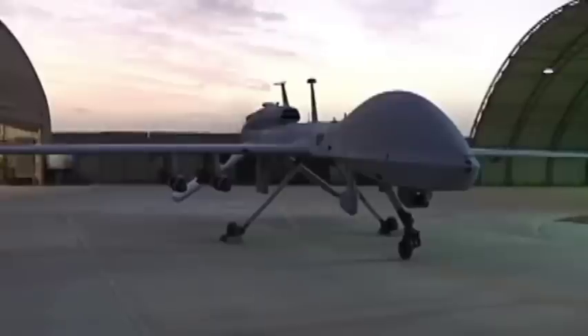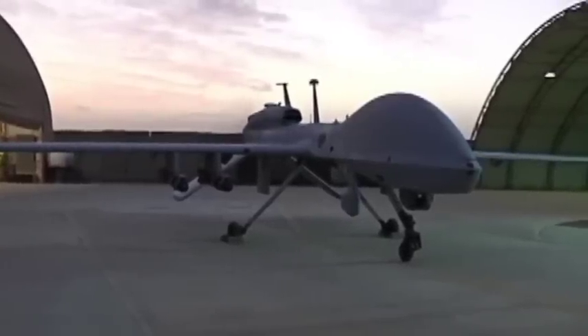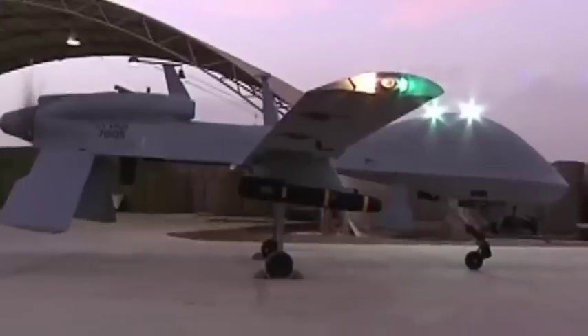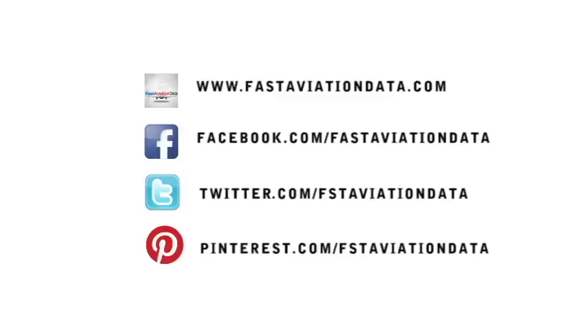With the successful test of the Hellfire missile, this now strengthens the ground commander's confidence that they will have one more asset to employ in the fight against terror. Reporting from Camp Taji, Iraq, I'm Army Staff Sergeant Yvonne Nehera.